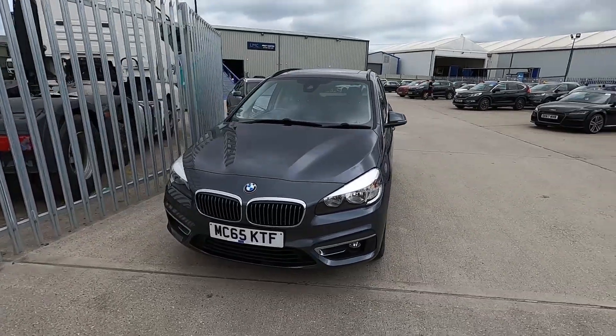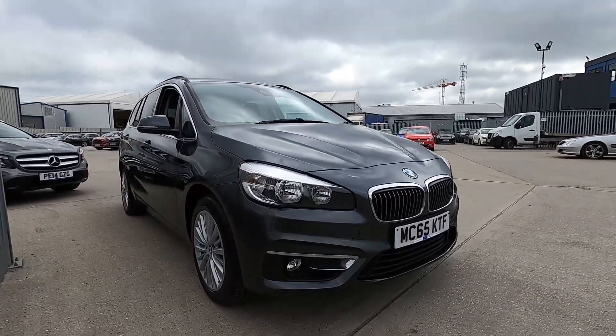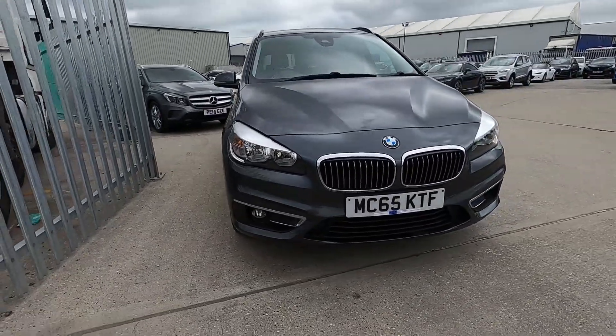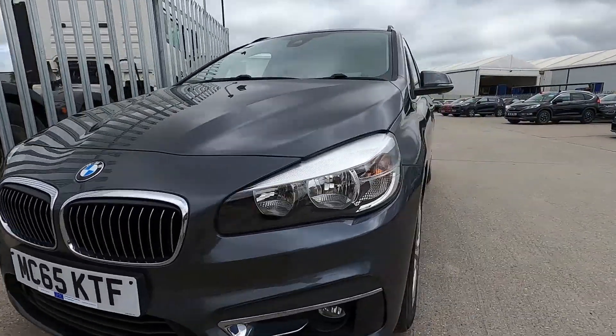Welcome to London Motor Company, my name is Sam and this is our 65-plate BMW 2 Series 218i Luxury, which has covered a little under 18,400 miles. It is a great-looking car.